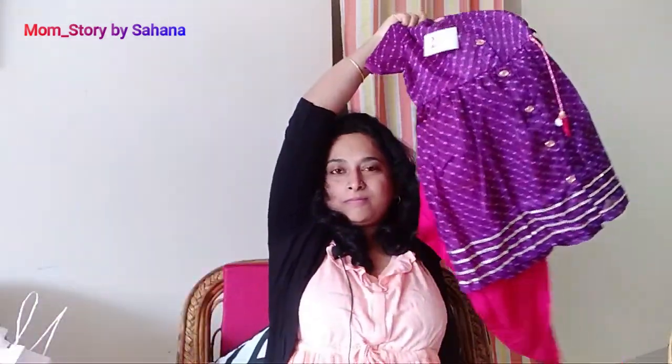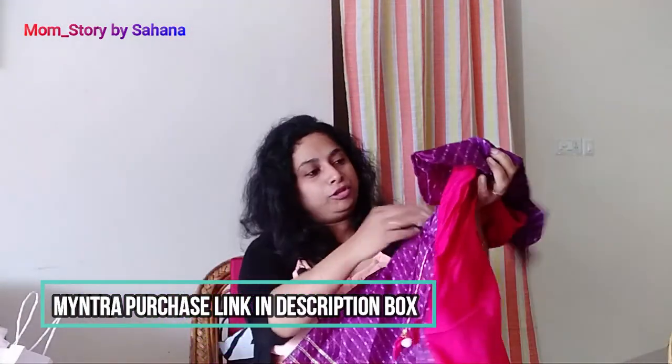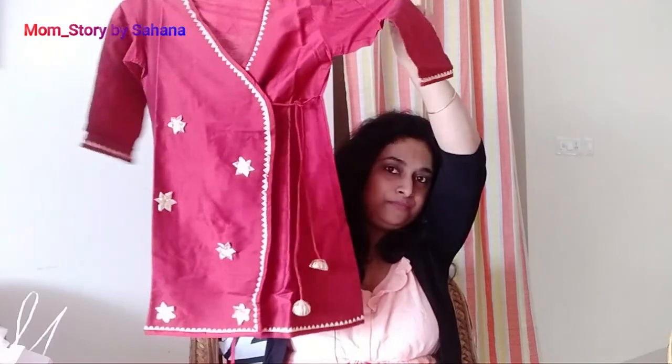This is a combination set. This is a full skirt, purchased from Myntra. Here I will add an aeni push. This is silk material and this is the kurta. This is an angarakha style.